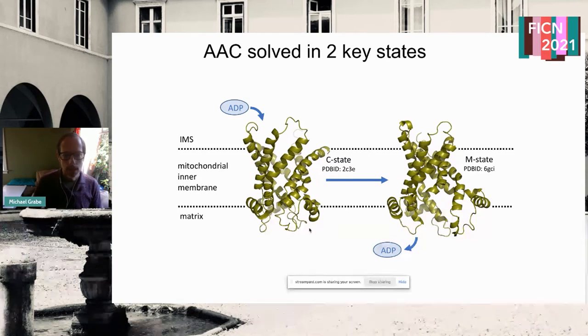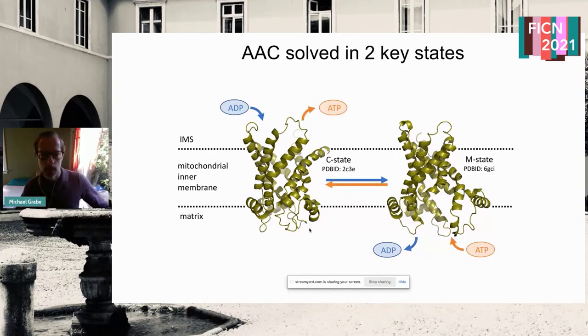ADP comes in from the outside during the normal cycle. It somehow transitions to a c-state by engaging lots of residues that interact with the phosphate tails and the adenosine ring, then goes to an inward state to deliver the ADP. Now it's ready to pick up ATP and reset and go back and forth.